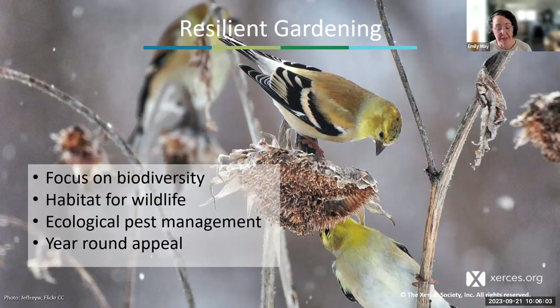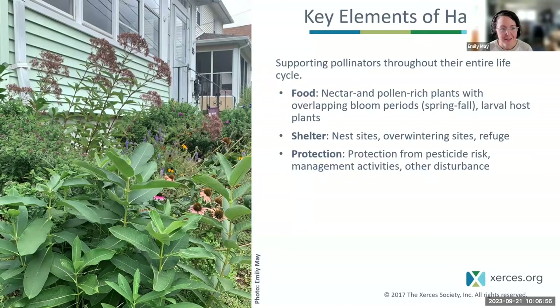Resilient gardening means a focus on biodiversity and creating habitat for wildlife — planting lots of different species so you're more likely to attract and support a diversity of insects and other wildlife. Choosing a wide variety of native plants is important because native plants are generally the best high-value plants, due to deep relationships between species that have lived together for many lifetimes. We're also embracing ecological pest management and creating gardens that have something for all seasons.